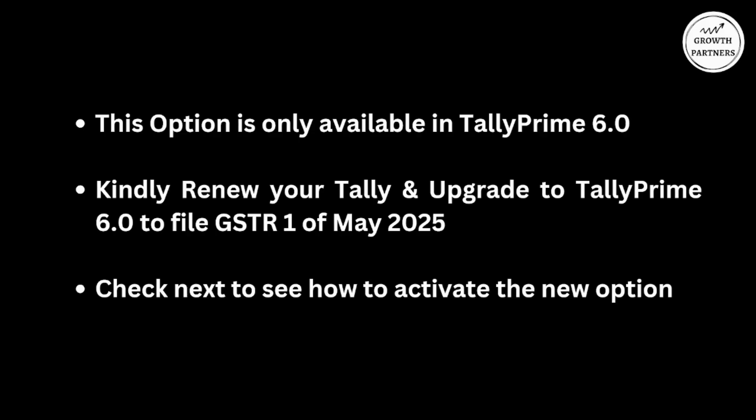I will show you how to do that. This option is only available in Tally Prime 6.0 with a valid Tally license. By valid license, I mean if your Tally is valid beyond May 31st, 2025, then this upgrade is free for you — you can simply upgrade to Tally Prime 6.0 without renewing or paying anything extra. If your Tally expired before or on May 2025, then you need to renew your Tally to use this feature.